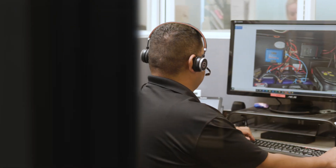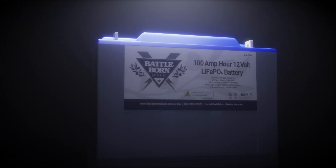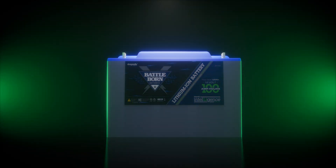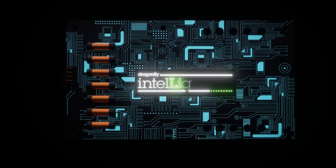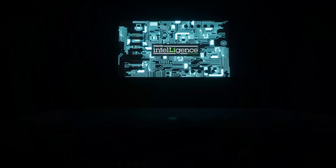And thanks to this powerful data, technical troubleshooting is easier and more effective than ever before. Battle Born batteries have been at the pinnacle of quality for deep-cycle lithium-ion batteries. Isn't it time they got a bit smarter? The next evolution of Battle Born batteries, equipped with Dragonfly Intelligence, opens the doors to full power system connectivity and communication.